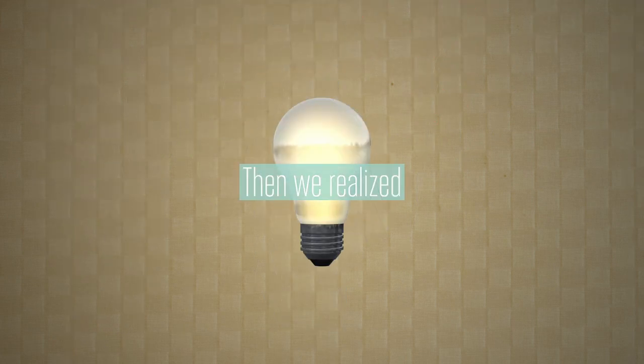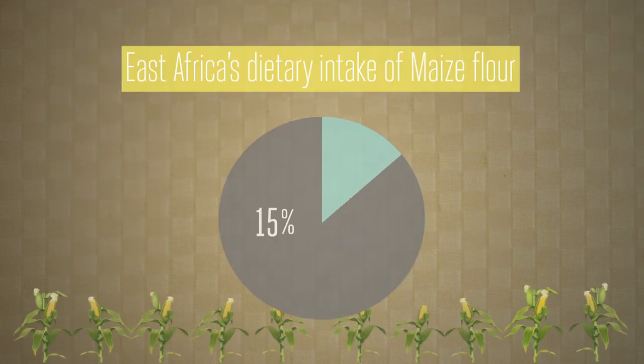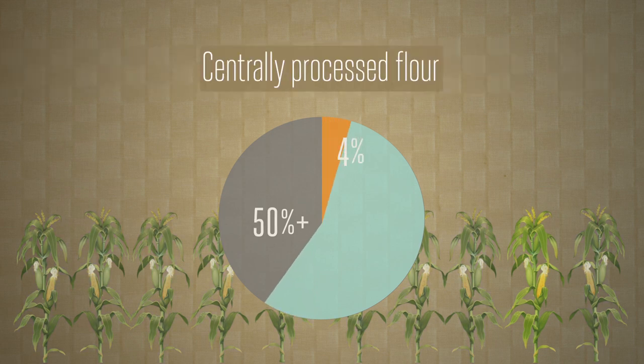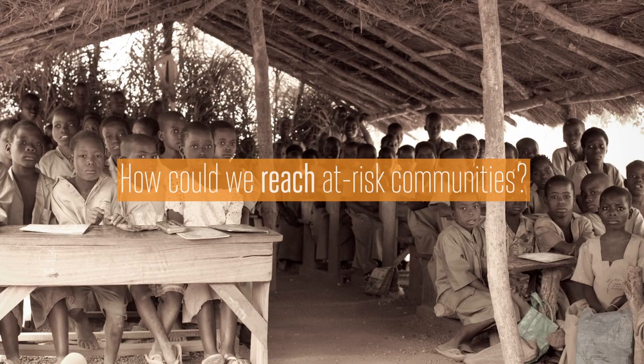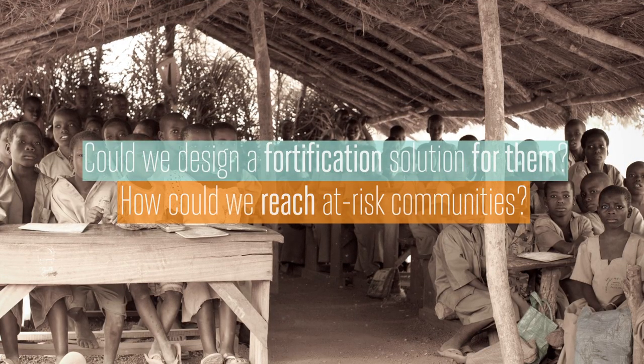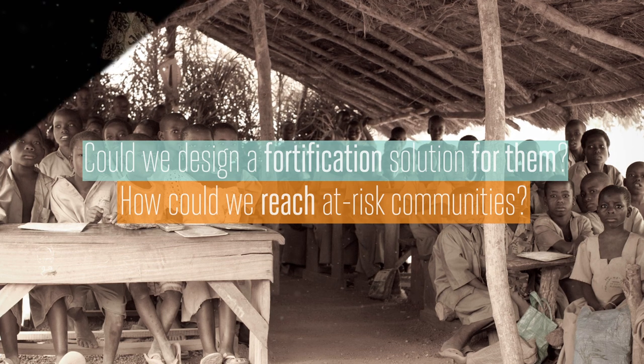And then we realized that maize flour accounts for over 50% of East Africa's dietary intake and that only 10% of this flour is centrally processed. So how could we actually reach these at-risk communities? Could we design a fortification solution for them? We went back to the drawing board.